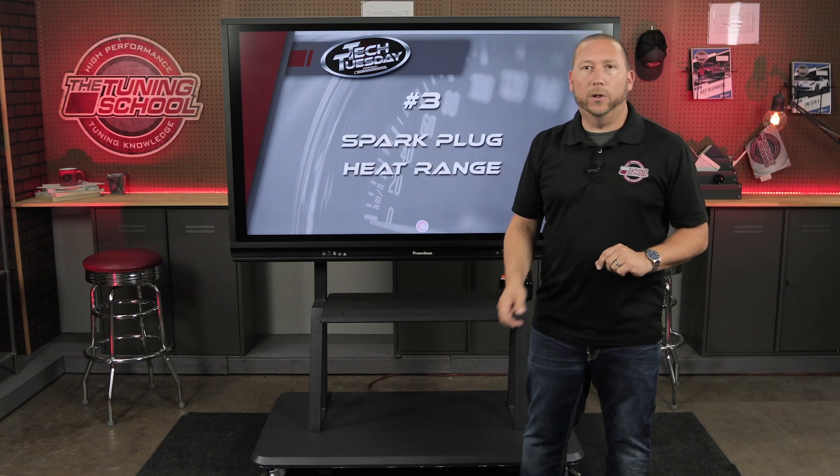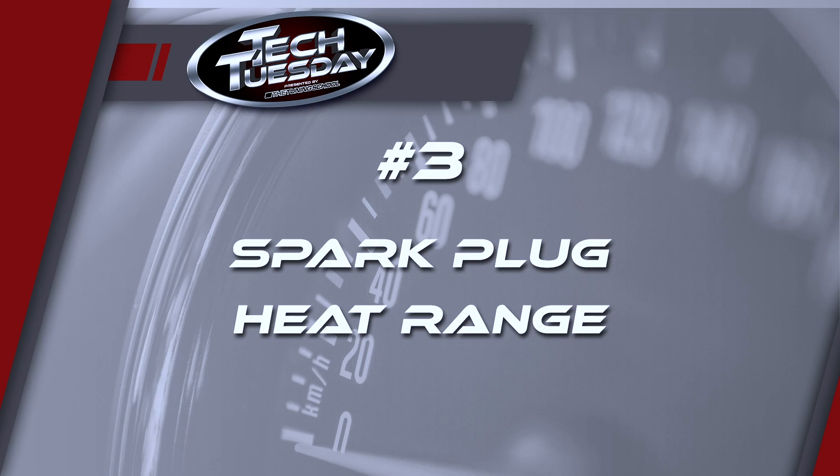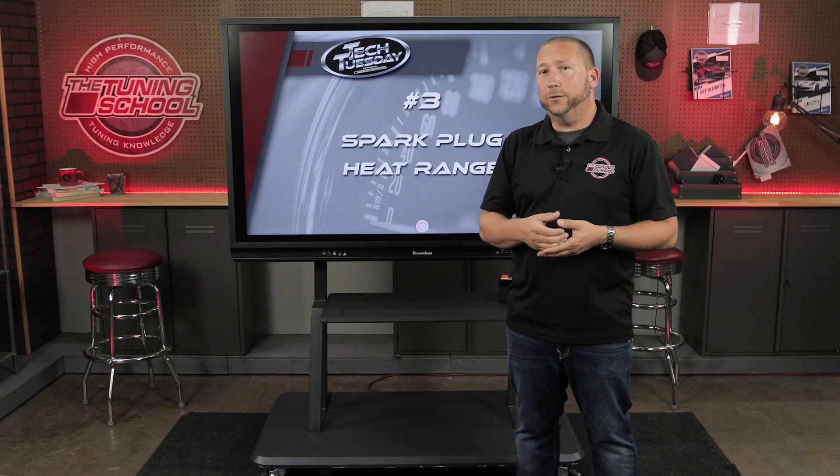Number three: spark plug heat range. We see this all the time — people put a supercharger, turbo, or run nitrous on their vehicles and the last thing they do, or forget to do, is change those plugs out for something at least one heat range colder. You'll need to experiment to see what the engine really likes. The problem is the spark plug tends to stick into the combustion chamber too far, which causes knock and forces you to reduce the Spark Advance you can run. An easy fix is going one heat range colder and retuning — whereas before you could only run 13 degrees with a supercharger, maybe now you can run 15 and gain 20 or 30 horsepower. Very common problem, very easy fix.